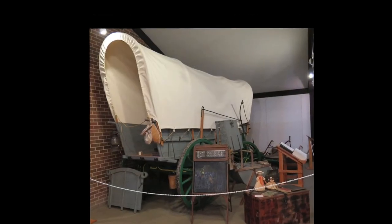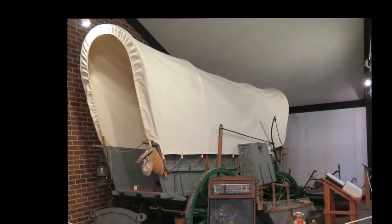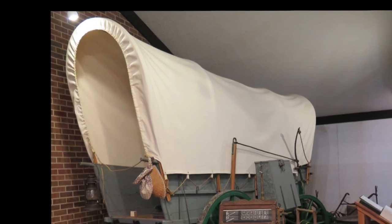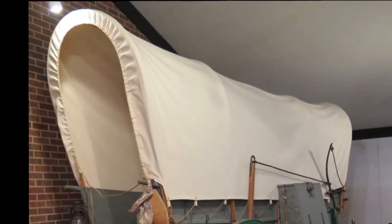After the settlers reached their destination, they would begin to build homes. Sometimes the pioneers would take the stretched canvas off the top of the wagon and use that as a roof for their new home.